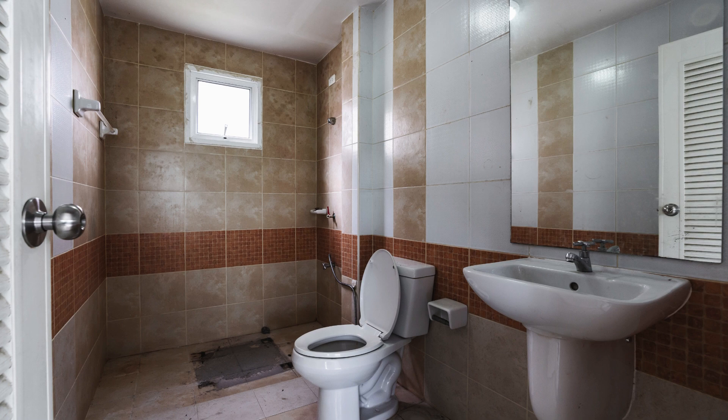Hey everyone, welcome back. Today we're showing you how to deep clean your bathroom like a pro. Ready to get your bathroom spotless? Let's dive in.